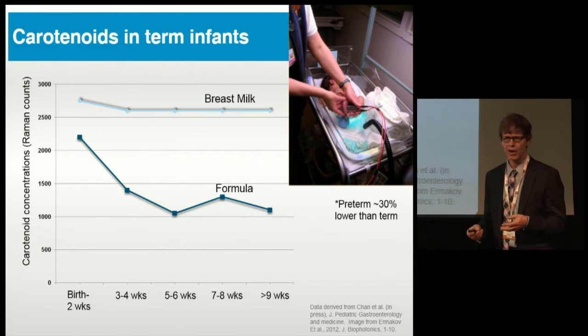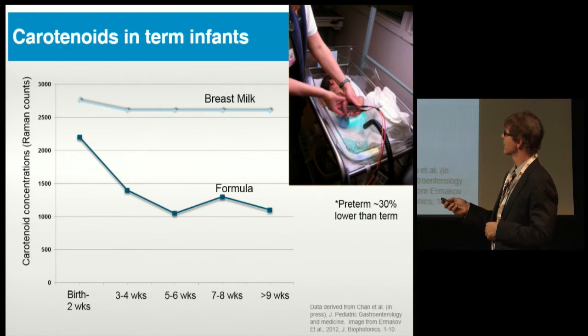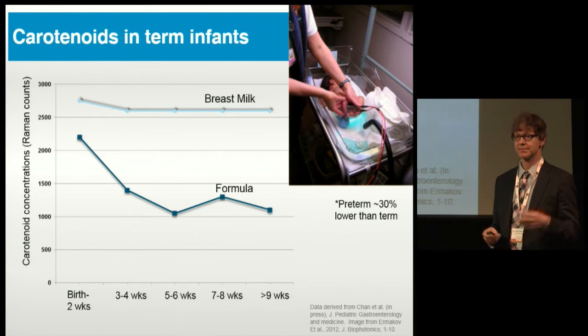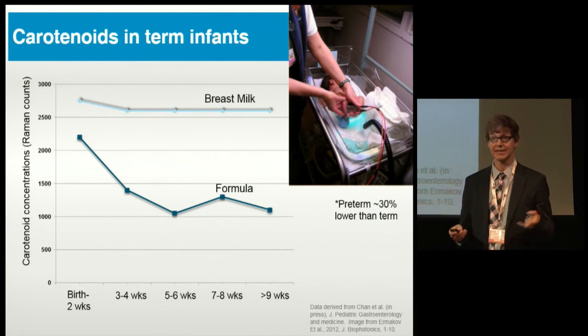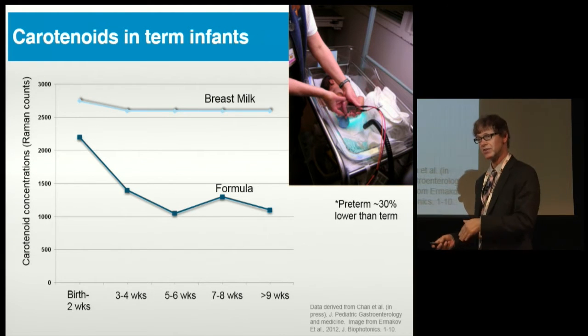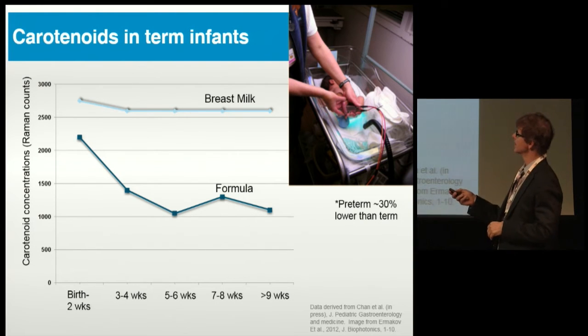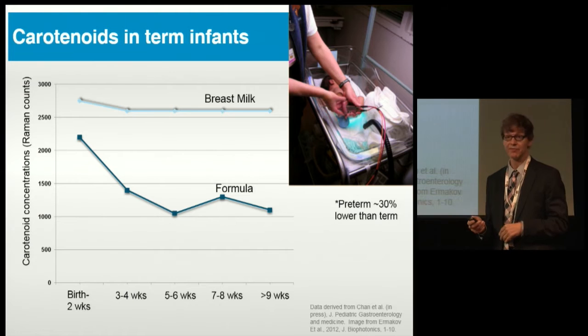We also know that carotenoids go into skin — hence babies becoming carotenemic very early on. One problem with formulas that don't have lutein and zeaxanthin is that the stores received in utero just start going down as soon as they're born. These are data from Paul's lab using Raman spectroscopy measuring carotenoid levels in the skin. In breastfed babies it stays pretty high, but in formula-fed babies it just starts declining after birth.